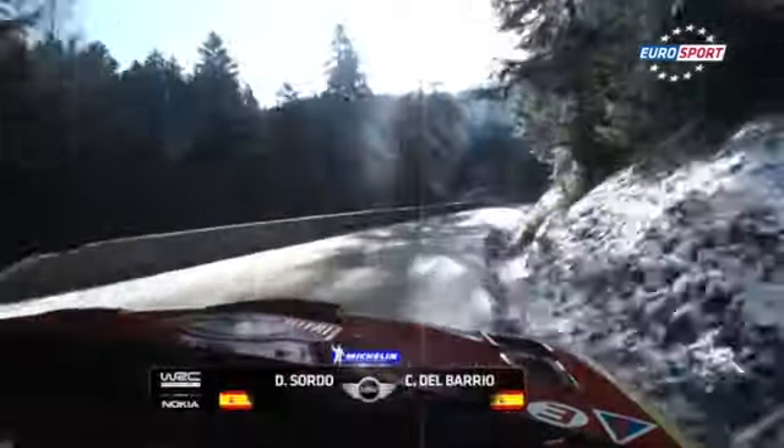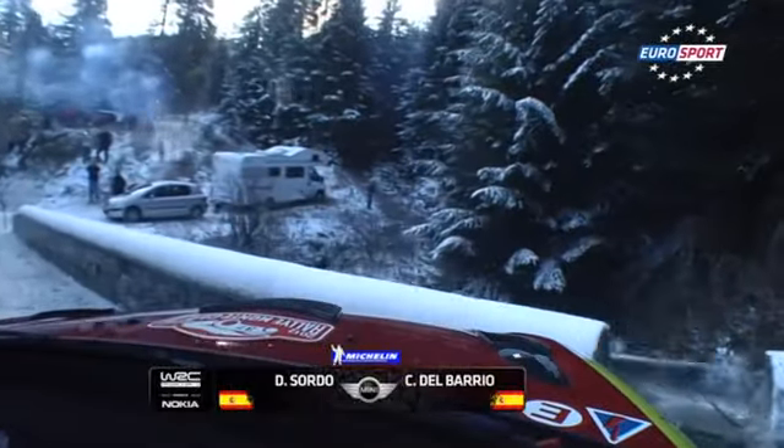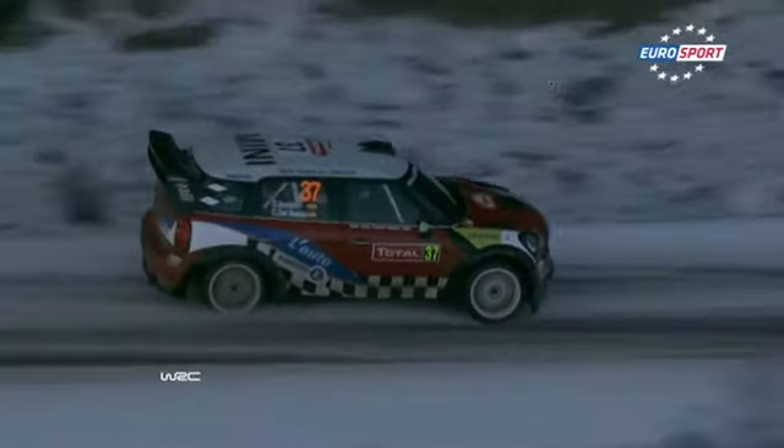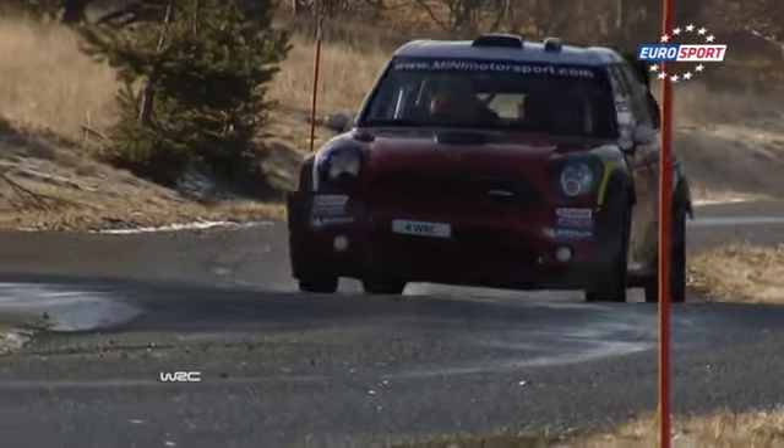Dani Sordo on board the factory Mini was now Loeb's nearest rival — the Spaniard one minute and four seconds behind. Sordo had lost about a minute on stage two despite hitting a wall twice in one incident. You could call that lucky — certainly a warning that this place bites back.